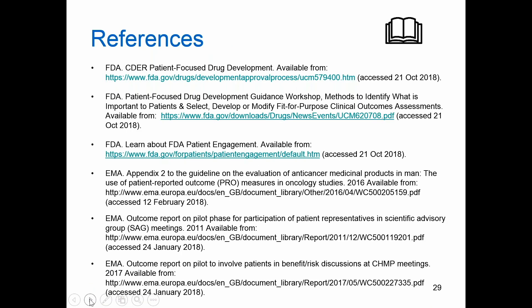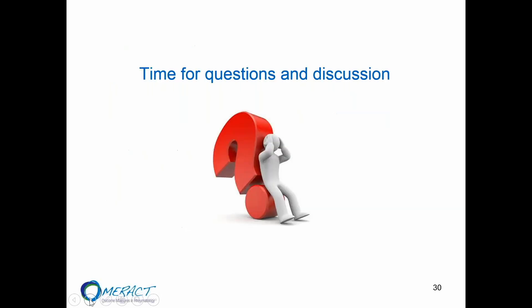When we share the slides with you, we have added a couple of references where you can find more information about what we have been presenting in this workshop. With that, I think we have come to an end of this presentation.